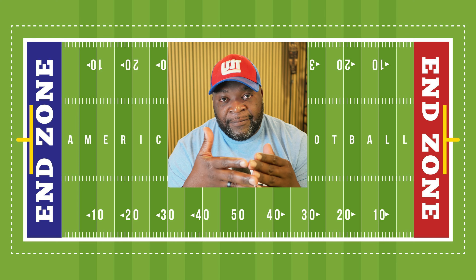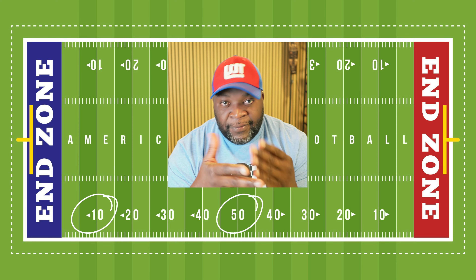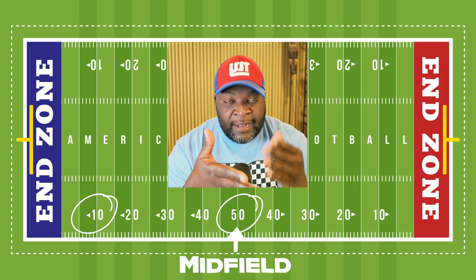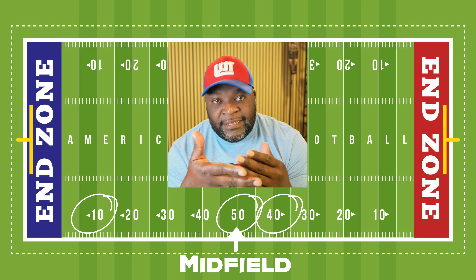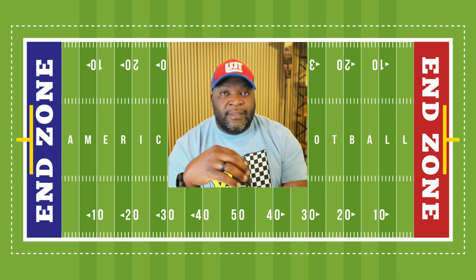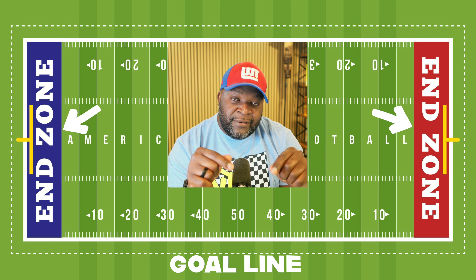The yards on the field count up from 10 yards to 50 yards. 50 yards is what they call midfield, and then the numbers start counting back down. So once you cross midfield, you will know how far you are from your opponent's goal line — the 40, the 30, the 20, and the 10. The goal line is the line you have to cross to go into the end zone to score points.